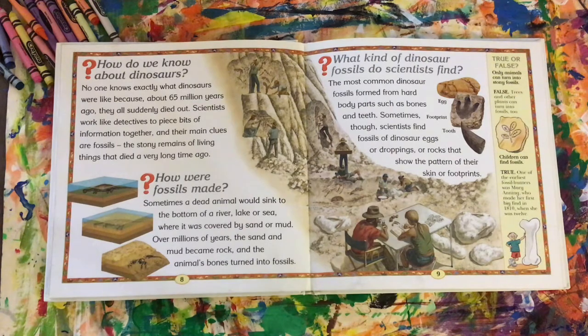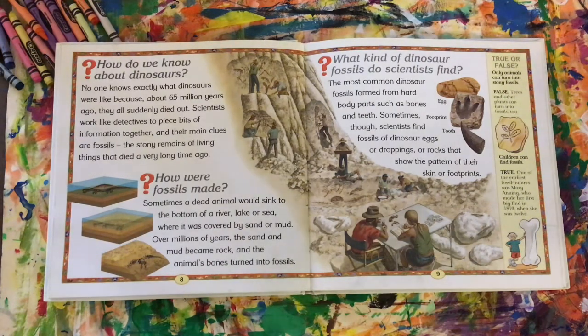Let's read the side here. This is true or false: only animals can turn into stony fossils. That's false! True — trees and other plants can turn into fossils too.